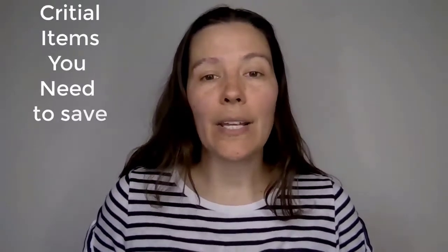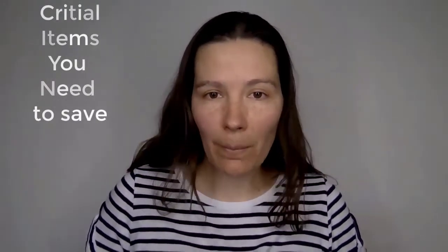Hi, I'm Courtney Boudet. I'm a bookkeeper, an accounting and HR manager, and a small business owner. My jam is helping small business owners get their QuickBooks Online files set up properly from day one. But today I'm going to be talking about the critical items that you need to save as a small business owner.